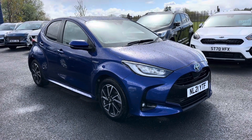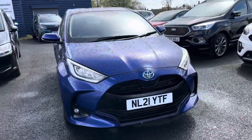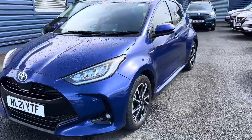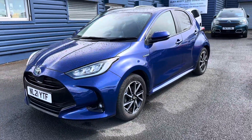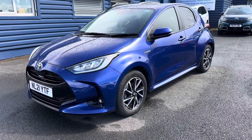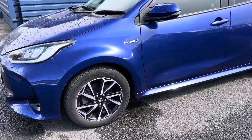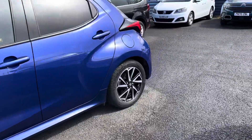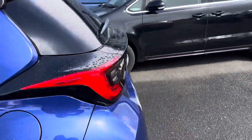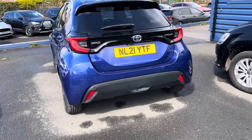Welcome to Alex Scott Cars. Today we have a new arrival — a Toyota Yaris, and this is the hybrid model. Just a quick video, and please note you are seeing the car as it's arrived. It's a 1.5 petrol engine, automatic gearbox hybrid, in the Design trim. On the Design model you get these alloy wheels, which are 16 inch in size, and it's in a lovely metallic blue color.